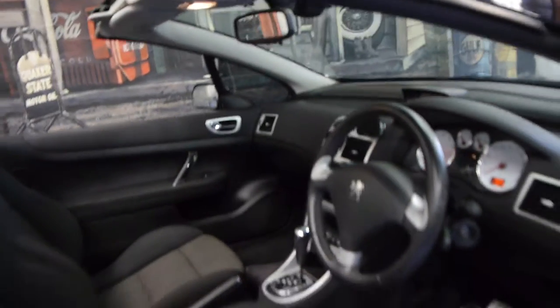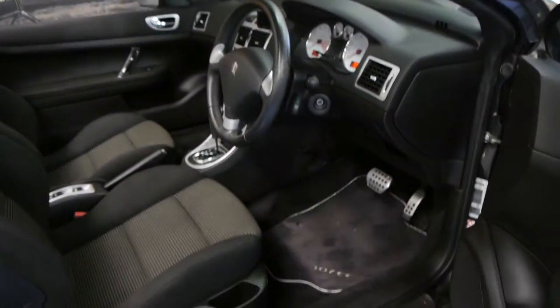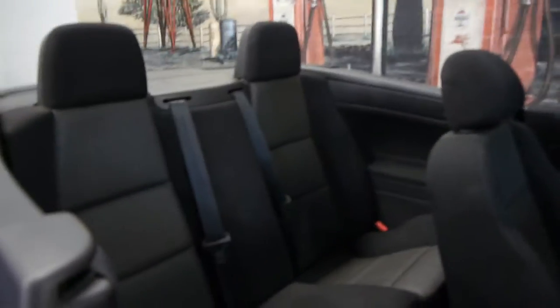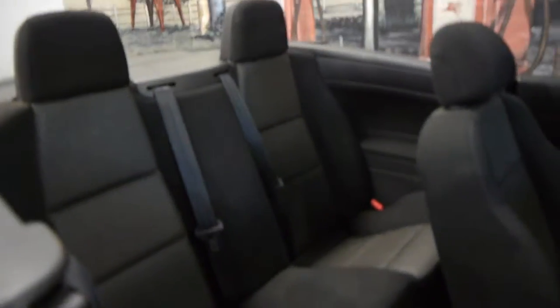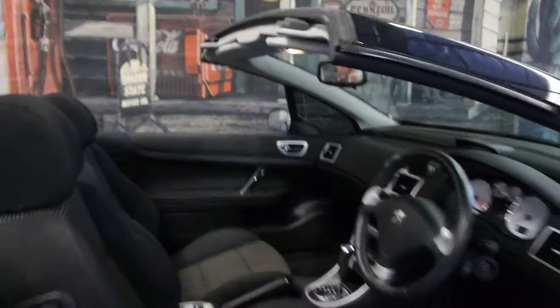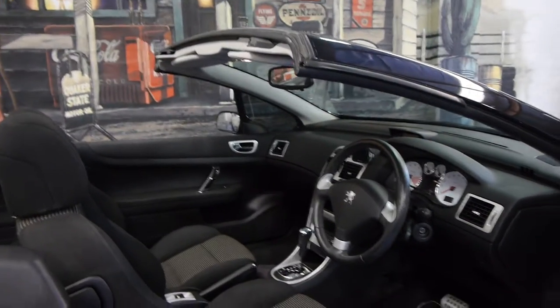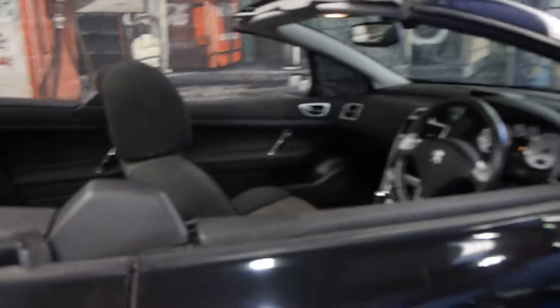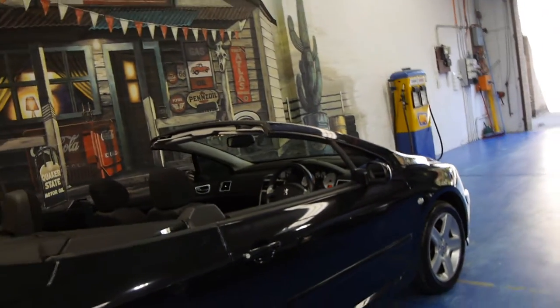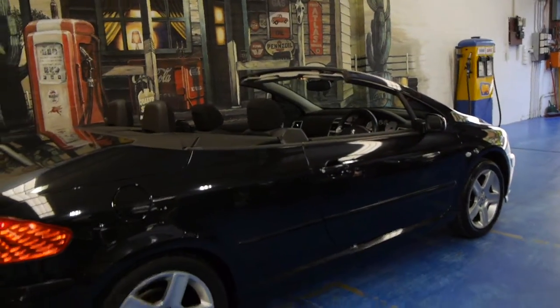These came with climate control as well, it's even got the original Peugeot 307 CC floor mats, it's a four-seater, it's convertible obviously, it's got an electric roof which goes on and off very quickly and we think they're fantastic value for money when you consider what other convertibles are selling for at the moment.